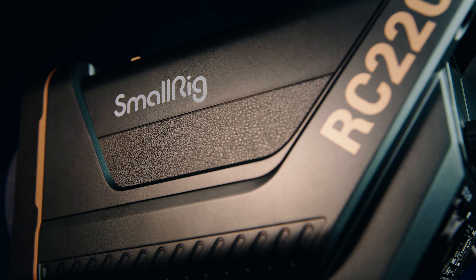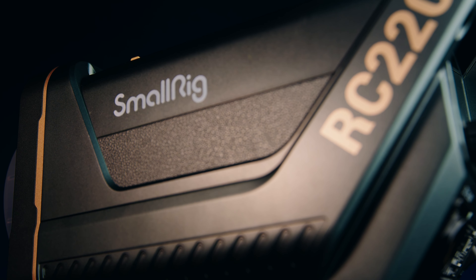Godox and Aperture have been the preferred lighting brands for the last many years. There is a new kit on the block with some amazing LED lights on offer. SmallRig RC-220D, 220B and RC-120B are the new entrants. D stands for daylight and B stands for bicolor. We as consumers need different options to choose from — that's really important.